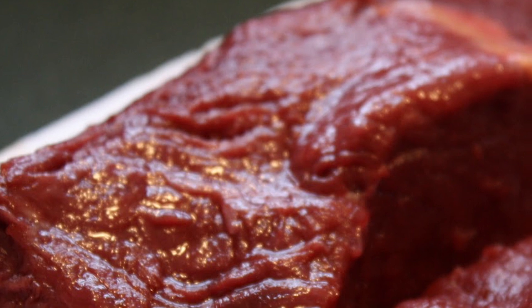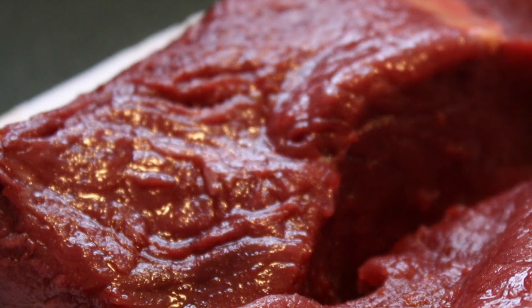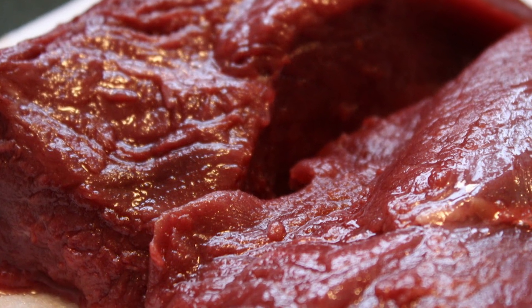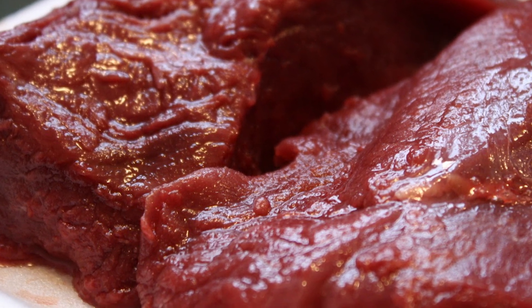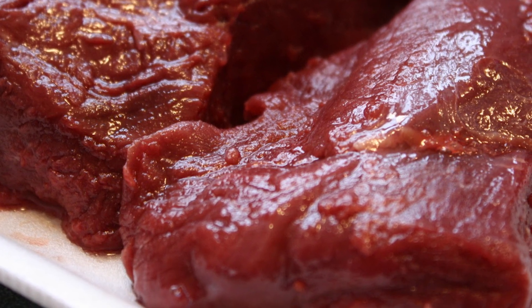Ostriches are also farmed for their lean meat, which tastes similar to beef and is low in fat and cholesterol, as well as high in calcium, protein, and iron. Uncooked, it is dark or cherry red, a little darker than beef.